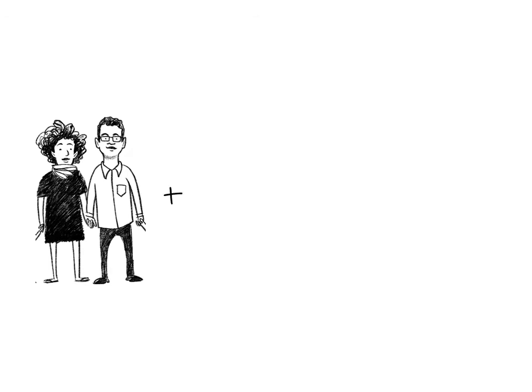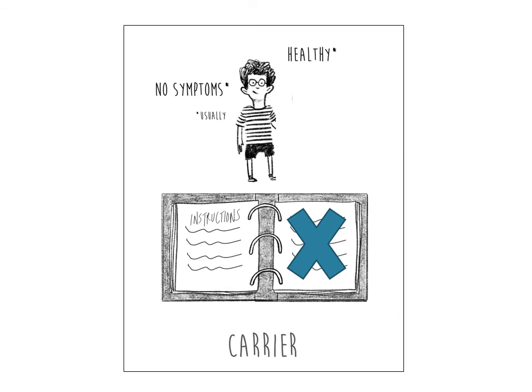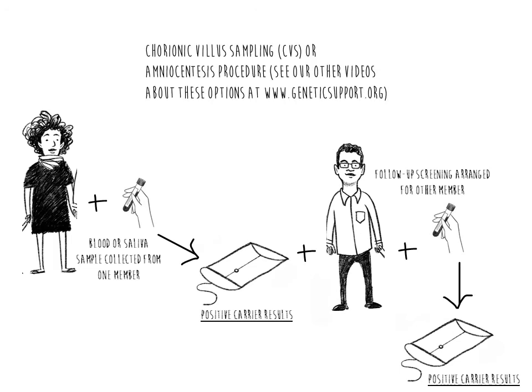Carrier screening can be completed for a couple at the same time, but it typically starts with one person, and further screening is offered based upon their results. Results generally take about two to three weeks and are usually disclosed by telephone by the ordering provider, such as a genetic counselor. Being a carrier rarely raises health concerns for an individual, and risk for the condition is only increased for children when a couple carries the same condition. If both members of a couple are identified as carriers of the same genetic condition during pregnancy, the only way to know if the baby has the condition before delivery is to undergo a prenatal diagnostic test, such as chorionic villus sampling or amniocentesis. These tests have a risk of a complication, such as miscarriage, of less than 1%.